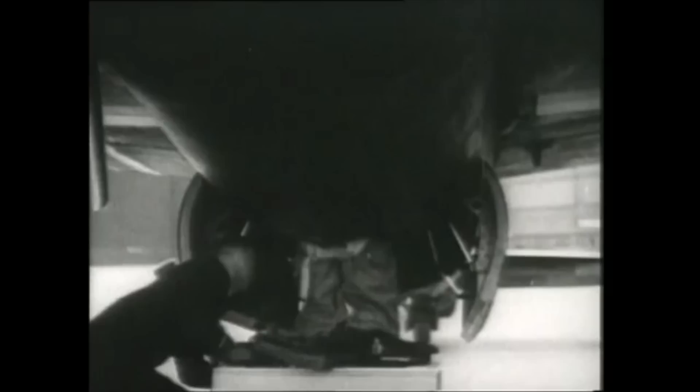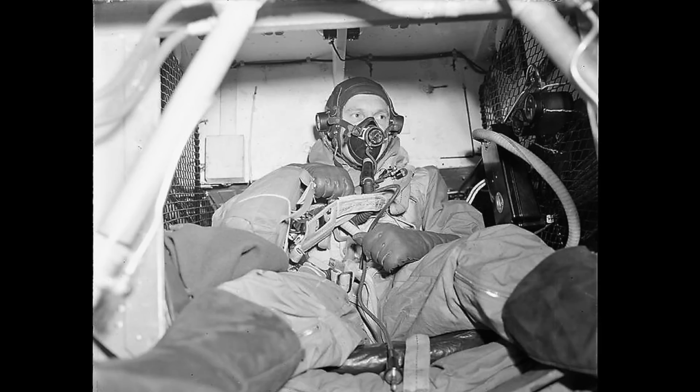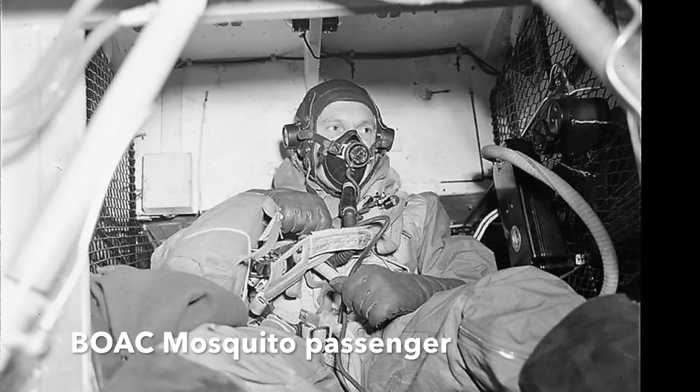The bomb bay of the BOAC Mosquitoes was lined with felt, fitted with a reading lamp, air controls, and an oxygen supply — because the Mosquitoes flew above 35,000 feet, the passenger would have to be on oxygen for the entire trip — as well as an intercom, a flask of coffee, some sandwiches, and some reading material.